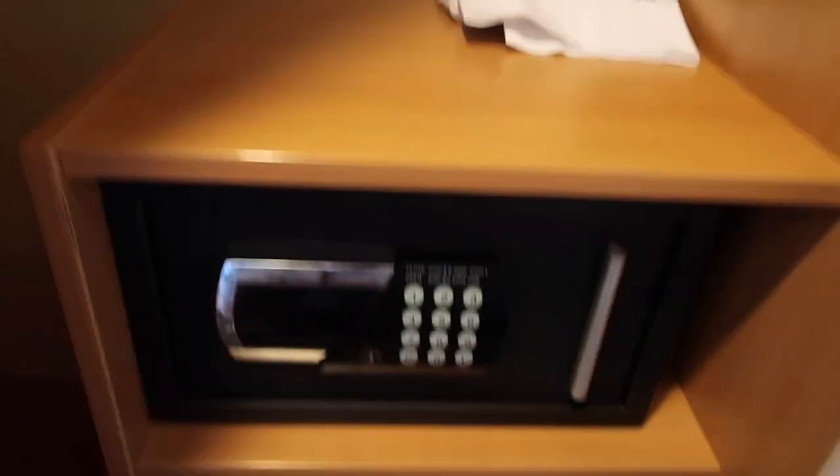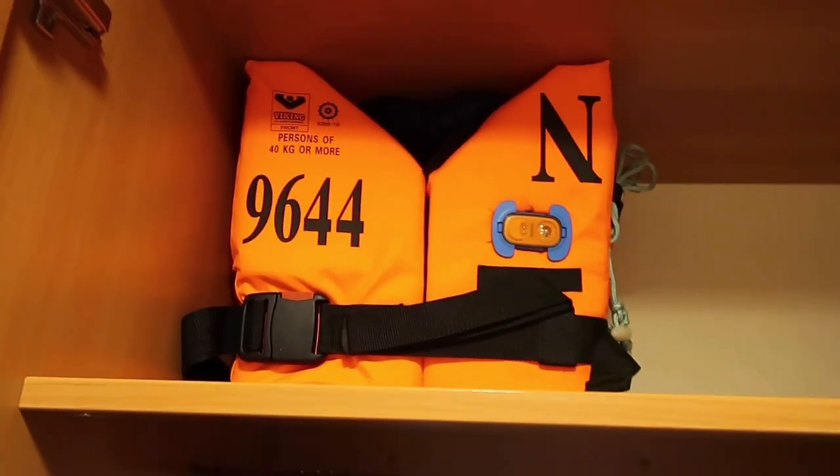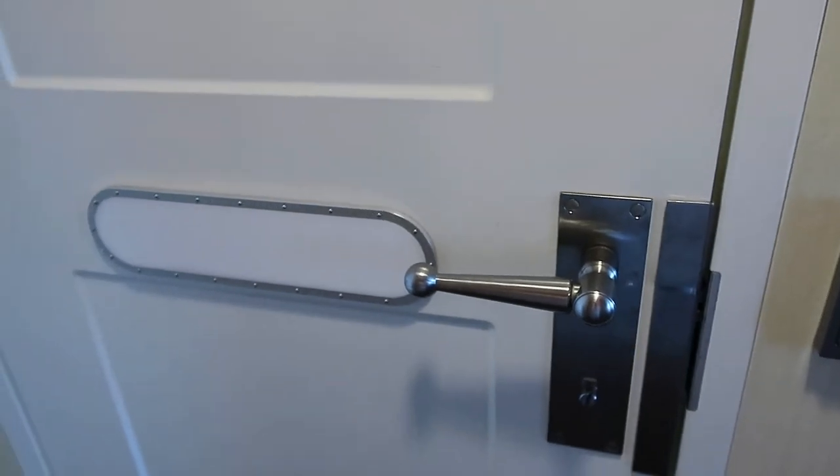So here's the map of the ship, the safety instructions and everything, just by the door. Then you turn over here and there's a closet — open it — some hangers, a safe, and there is a life jacket in case the ship goes down. Here's another life jacket, and just more closet space, which is nice. There's a lot of closet space.